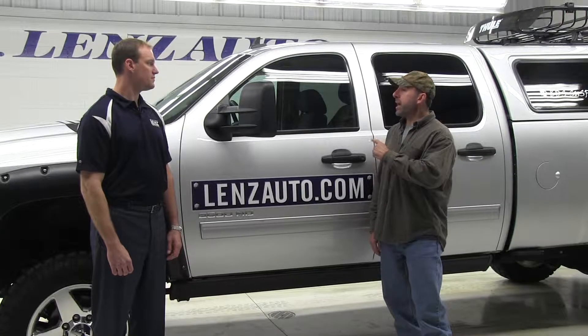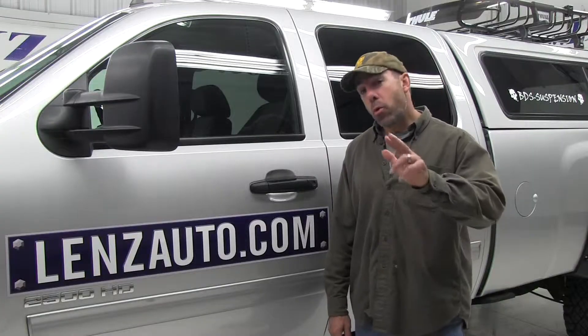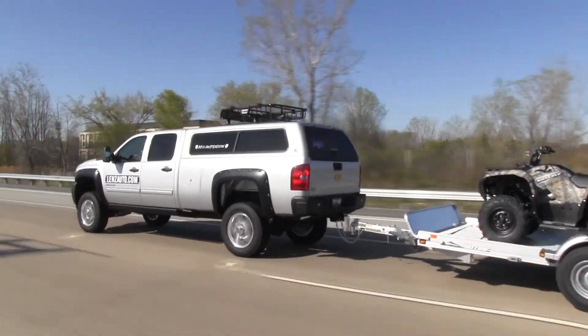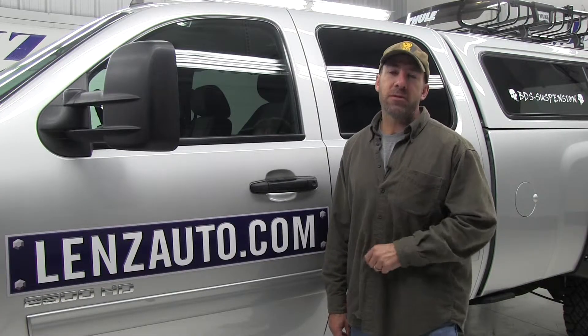Brian, this bed slide, Lear cap, and Thule basket is sure going to make this truck a lot more functional. For more information on all these great products, go to the Flyway Highway website. And remember, you can buy this truck from Brian — for more information on that, go to the Lentz Truck website. We'll be right back with more Flyway Highway after these messages.